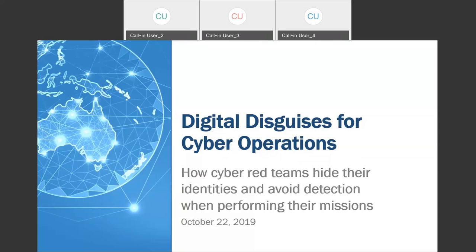Good afternoon. Thank you for joining us for our webinar, Digital Disguises for Cyber Operations. We have two subject matter experts here to talk to you about emerging techniques that today's red teams, red hunters, and other cyber professionals use to conduct their operations.